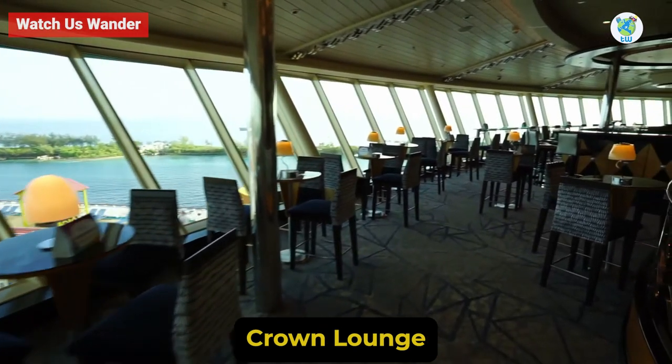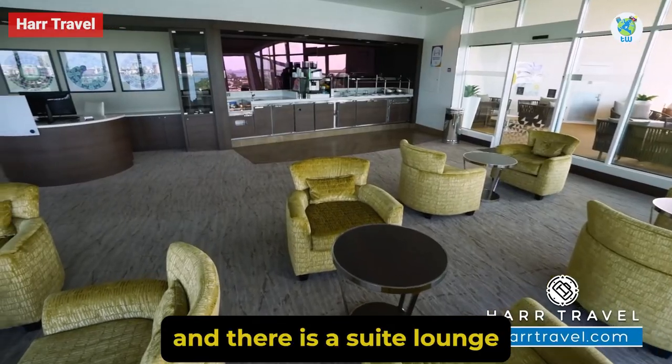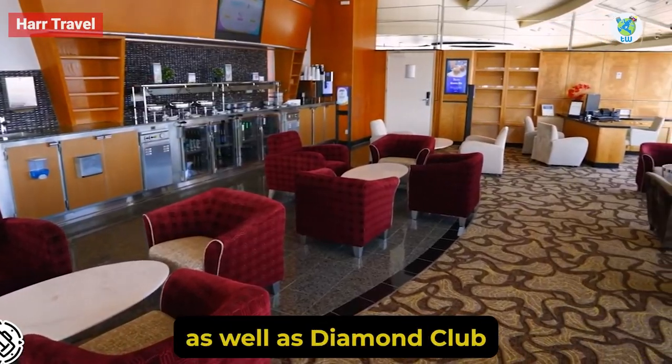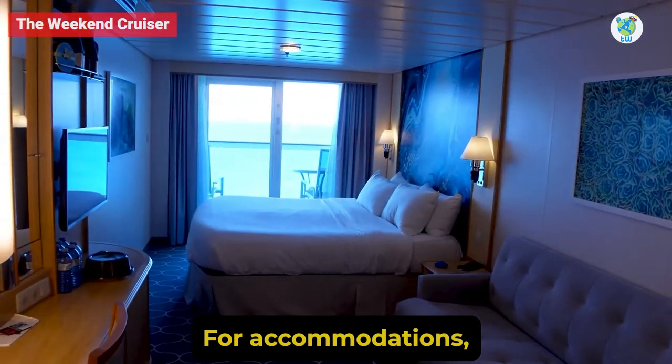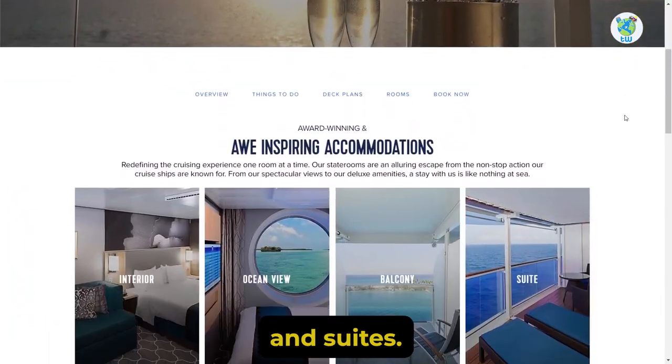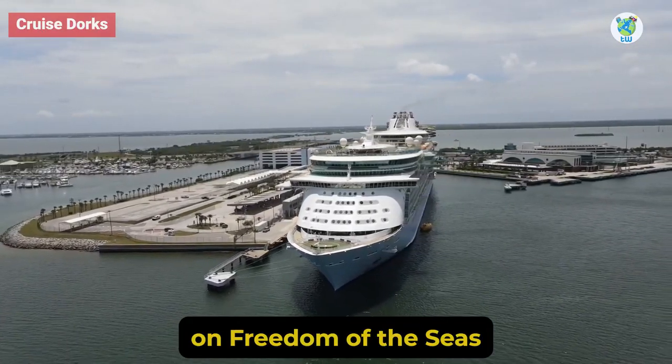Viking Crown Lounge could become your favorite nightclub on Deck 14. There is also a suite lounge, as well as Diamond Club that is restricted to Diamond Club members. For accommodations, you have the option of staterooms and suites. Overall, you will enjoy your time on Freedom of the Seas.